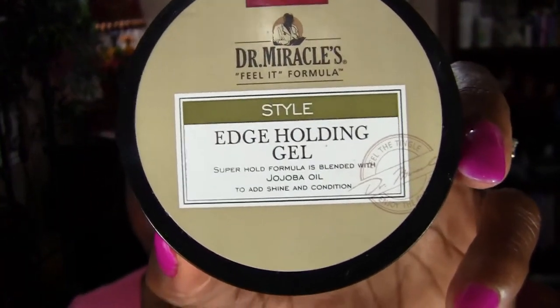To lay my edges down I use the edge holding gel. Now, as you know, I do have traction alopecia — I've had it since I was 25, so almost 30 years. In the beginning I did run back and forth to the dermatologist using different products and everything, but nothing worked.